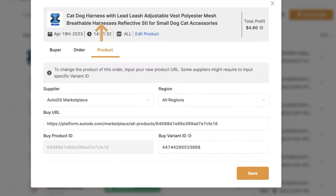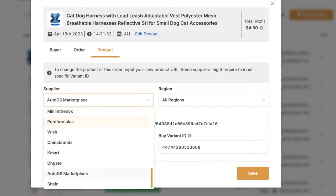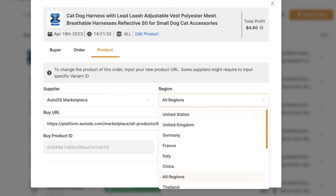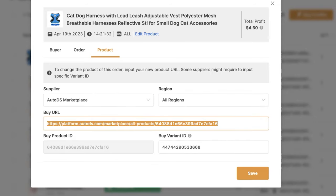Then we've got the product information. Here we can see where we're purchasing the product from — which supplier we're using. In this case it was the AutoDS marketplace private suppliers. If I click on it, we can see the rest of the suppliers we can order this product from, which region the supplier is from, the buy URL — the URL of the product we're purchasing from our supplier — and the buy variant ID, which we only fill in if it's different than the variant ID on the product itself.